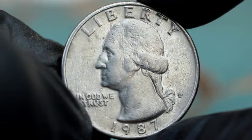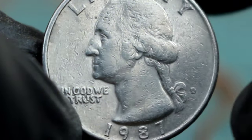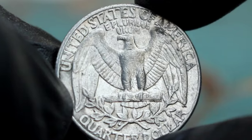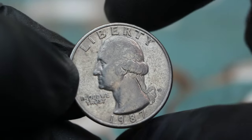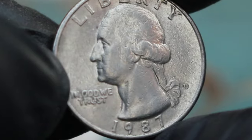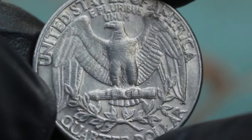To give you an idea of its value, a Washington Quarter Dollar 1987 with the large date and D-Mint Mark error in fine condition can be valued anywhere from $300 to $450 or more, depending on the market and specific factors mentioned earlier. In conclusion, its rarity, demand, and condition all contribute to its value in today's market. If you're lucky enough to come across one, be sure to cherish it as a piece of American numismatic history.